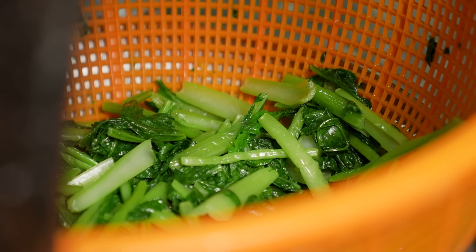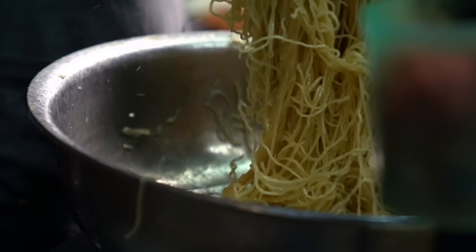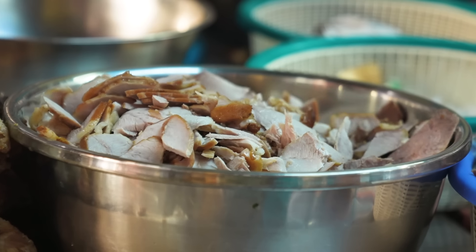I've got choi sum here. The noodles themselves are egg noodles that have been tossed in a little bit of the braising liquid from the pork, and the pork on top has been braised as well.